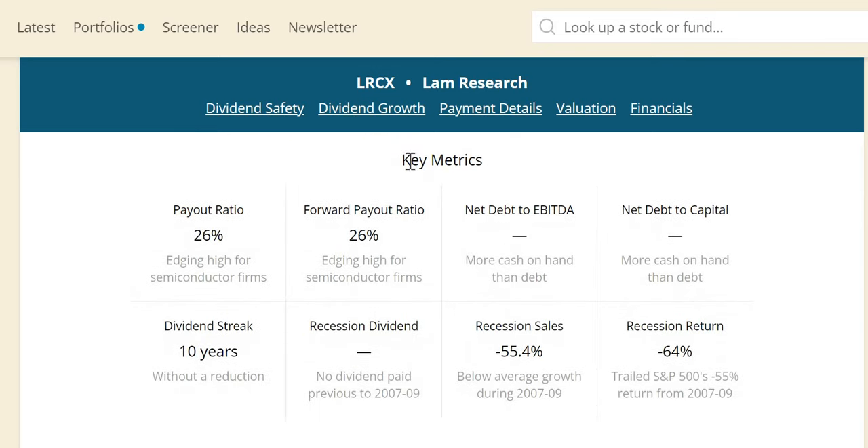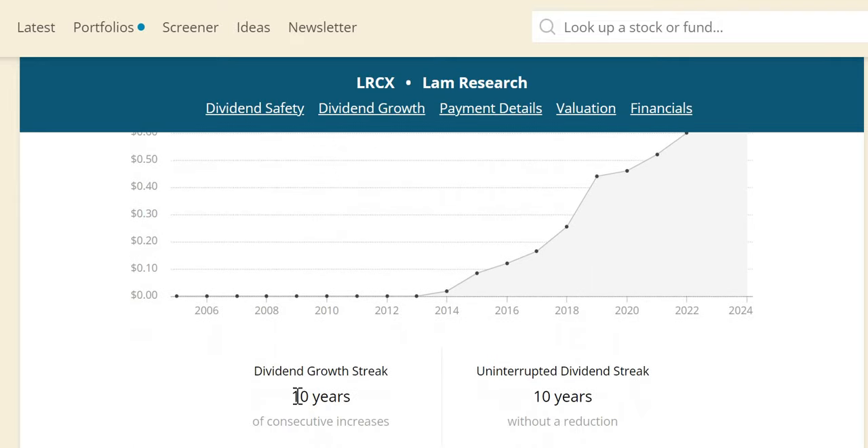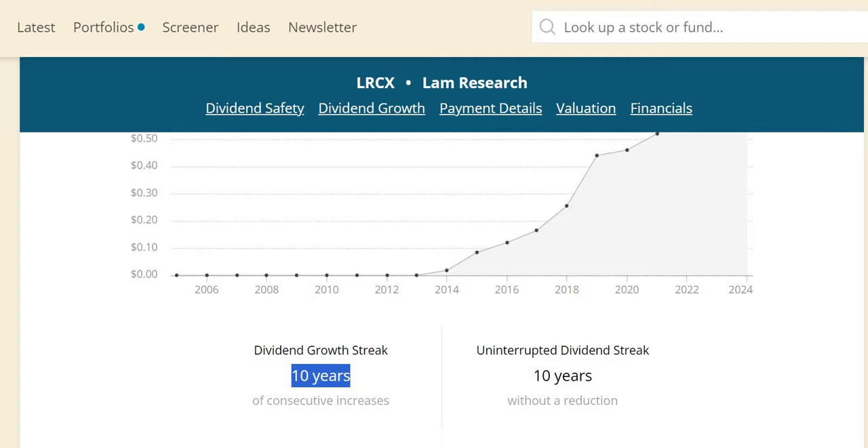Looking at their performance in the last recession — the 2007–09 Great Recession — no dividend was paid so there's no comparative data. They had negative 55% sales, well below the S&P's negative 12%, and they trailed the S&P with negative 64% versus the S&P's negative 55%. Their dividend track record is outstanding: 15% increase this year, 13% on average over the last five years, and 46% year-on-year over the last 10, with 10 consecutive years of increases.